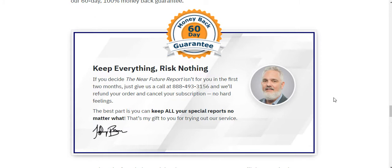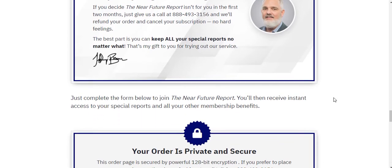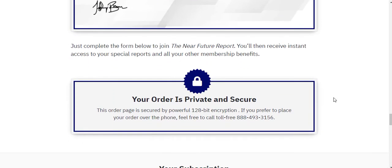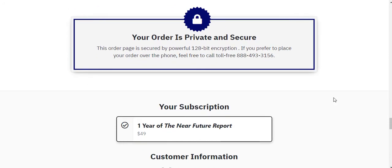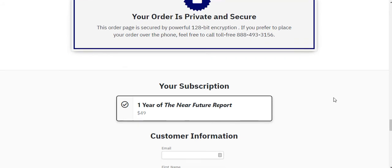I've been a member of the Near Future Report for a while now and I absolutely love it. I'm very interested in technology and tech companies, and I've learned a lot. I can highly recommend it. For just $49, you can't go wrong — your payment is protected for 60 days, so why not give it a try?